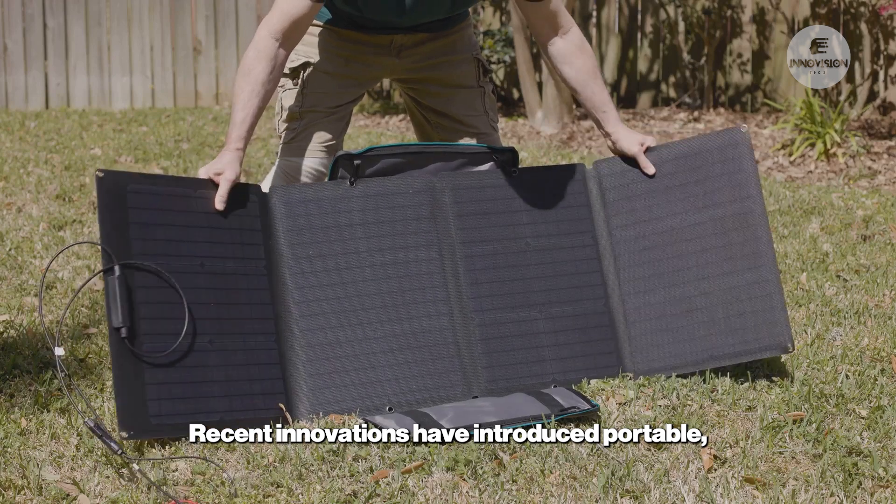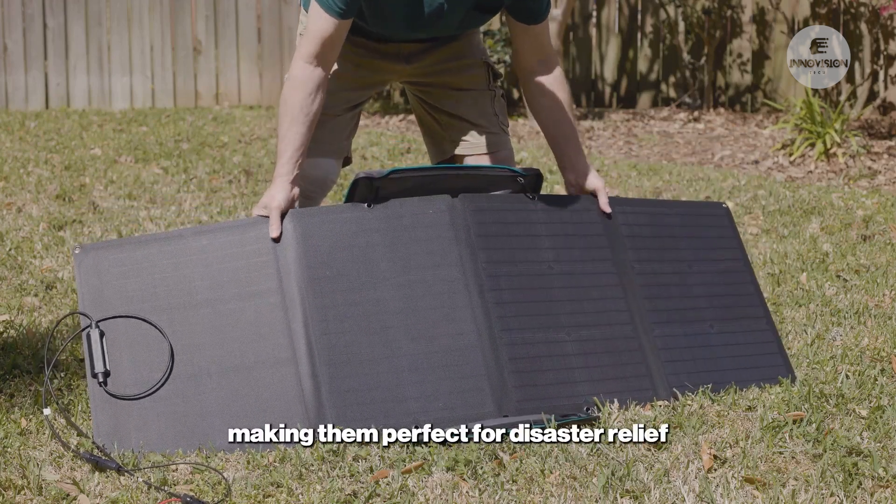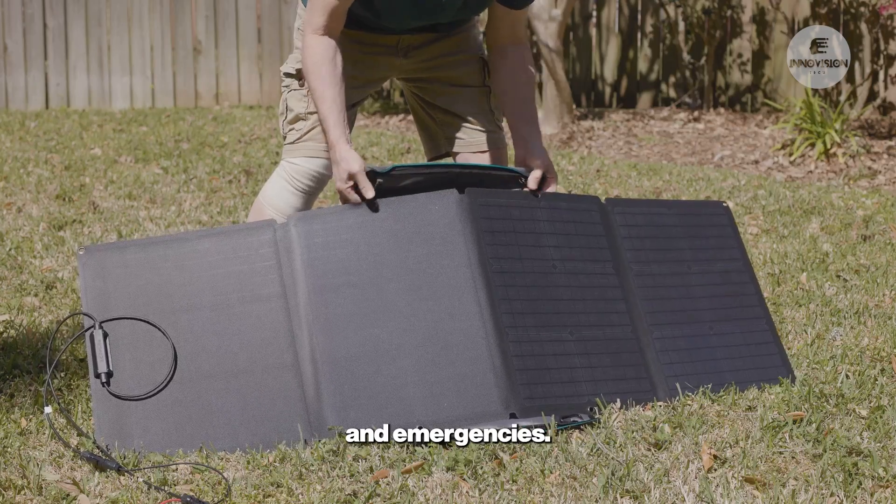Recent innovations have introduced portable, foldable solar purifiers that can be carried easily, making them perfect for disaster relief and emergencies.